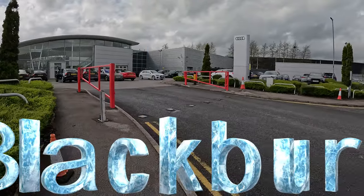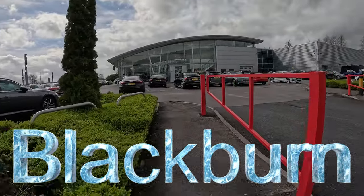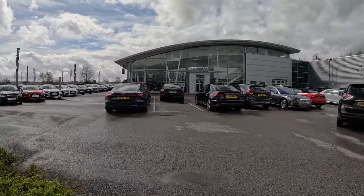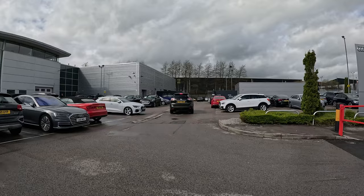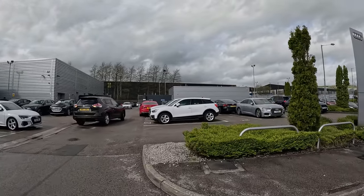Welcome back to another dealer video. So we're here in Blackburn today, and we're looking at Audi — Audi Blackburn. Just a VW down the road, and now it's time for Audi. No idea how this one's going to go today. We've had a very mixed bag of dealers lately.